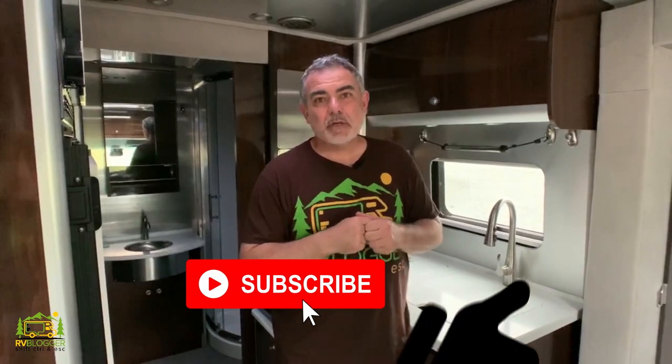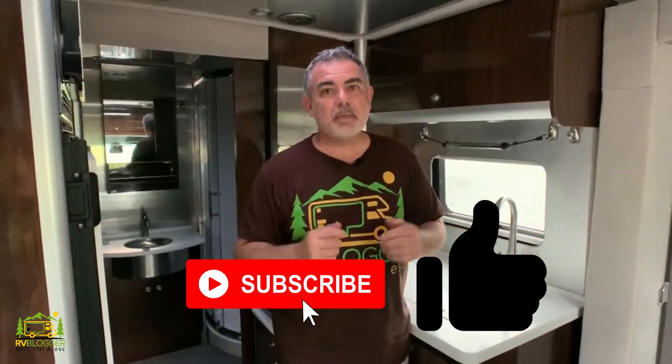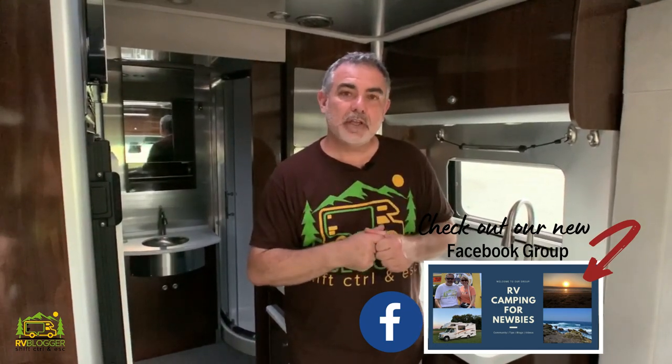Stick around — you're going to want to see the answer to that question. If this is your first time to our channel, welcome aboard. We make tons of YouTube videos all about RVing, and we also have our website, rvblogger.com, where we literally have hundreds and hundreds of articles about RVing. So today, let's take a look at some Class B motorhomes from Airstream.